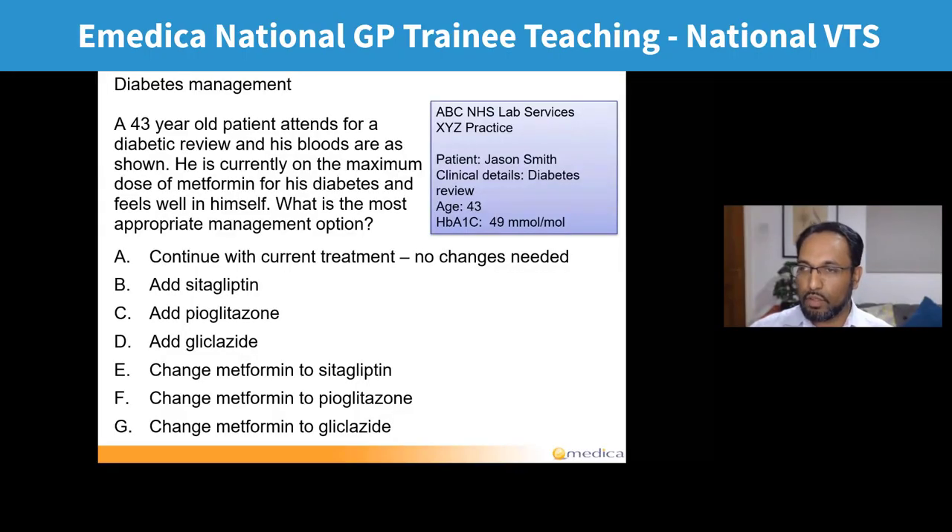Two popular answers were A and D, with A the most popular by a big margin — continue current treatment, no changes needed. Looking at the picture, the HbA1c is 49. The patient has come for diabetic review, is on the top dose of metformin, and feels well in himself. The correct answer is A, which just over two thirds got right.